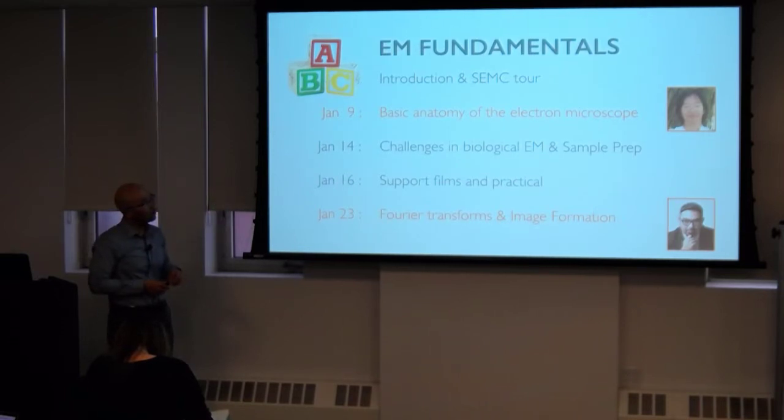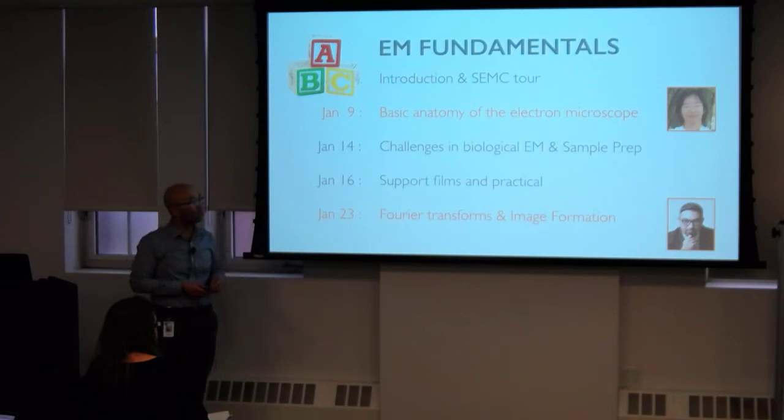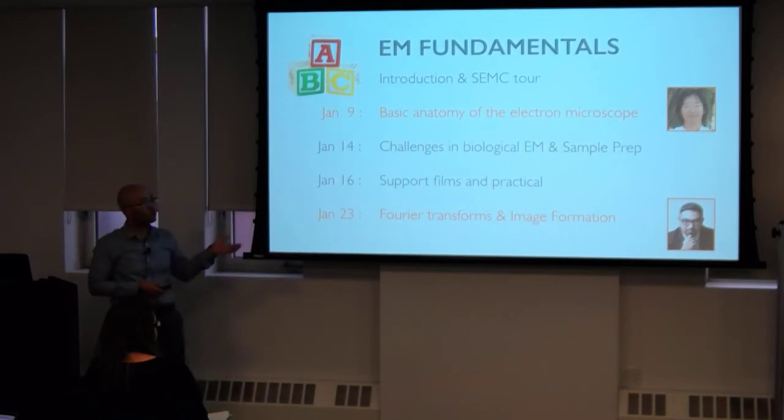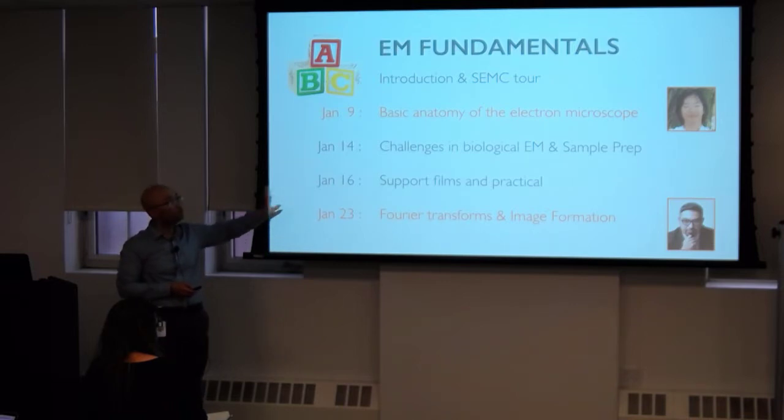The following week we'll go into how we handle samples, and we'll try to get you a practical on making short films and actually working with what we use day in, day out for cryo-EM. Winding out the session, structural biology would be incomplete if we don't go over Fourier transforms and image formation — this is more towards optics and physics and really understanding what a good image is. This foundation will be assumed when carried forward to the next modality of EM.